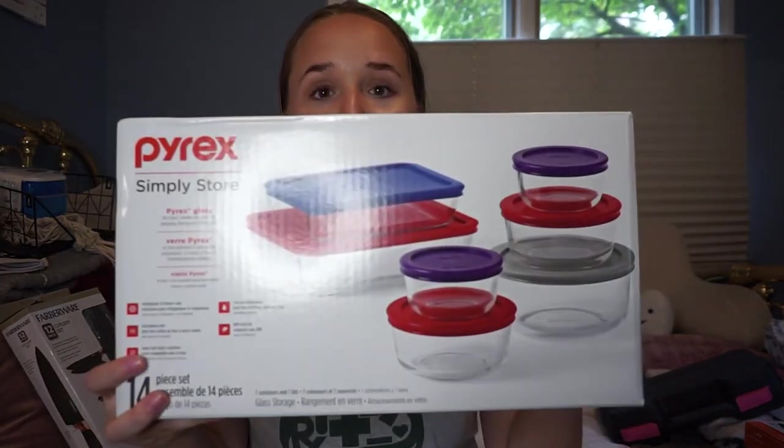For my birthday, my mom got me this awesome set of Pyrex glass containers. I like these much better than plastic Tupperware because plastic is bad for your health when you heat food in it, and these are oven-safe as well as microwave-safe. I feel very adult having these! Finally, I got a new set of cutting boards - I was always using my roommates' in college, so it was time to have my own.